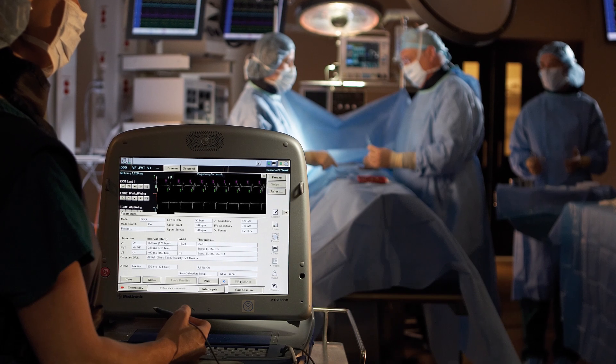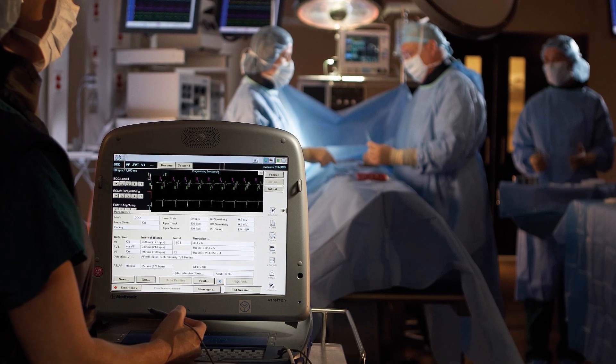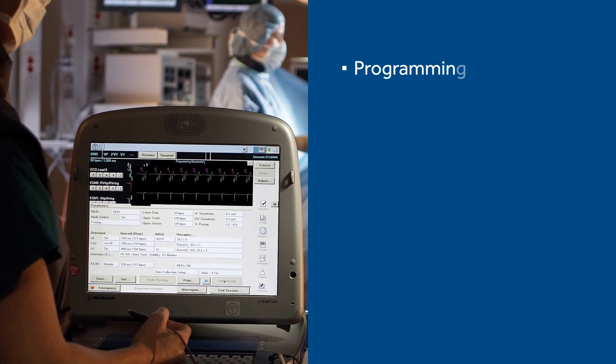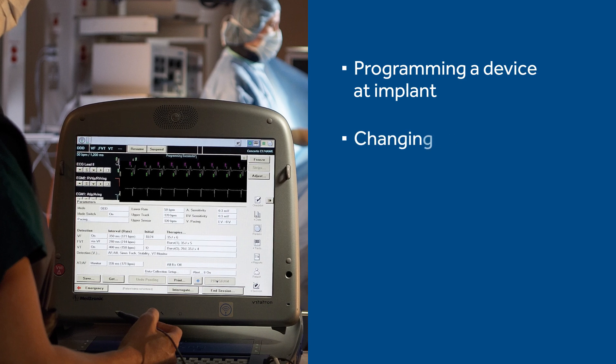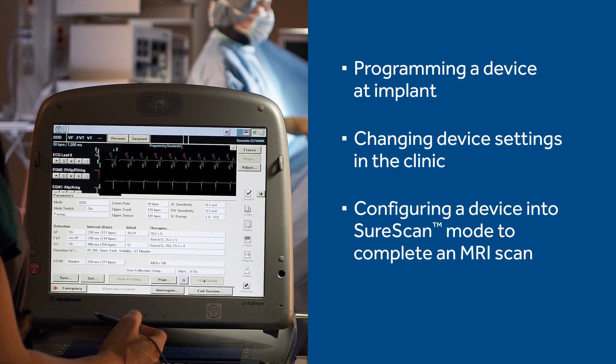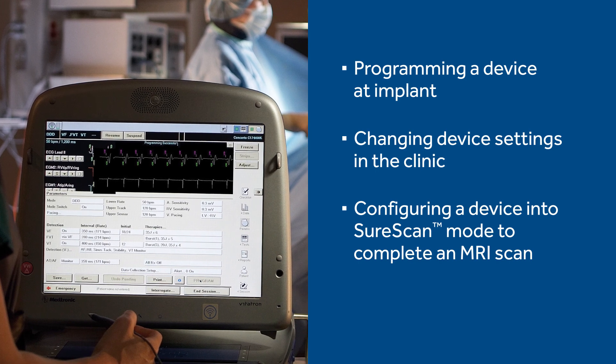Traditionally, a Medtronic representative with the CareLink 2090 programmer had to be present on location when programming a device at implant, changing device settings in the clinic, or configuring a device into SureScan mode to complete an MRI scan.